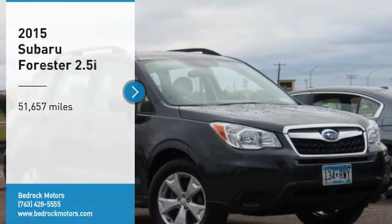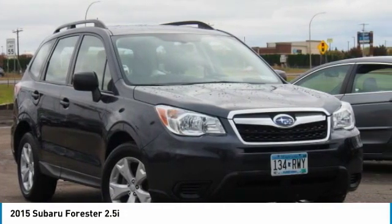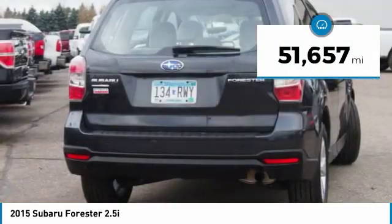Stop by and take a look at the 2015 Forester. The Subaru Forester is a sensible, practical, and affordable vehicle. It has an impressive comfortable ride and handles well. This vehicle has less than 55,000 miles.